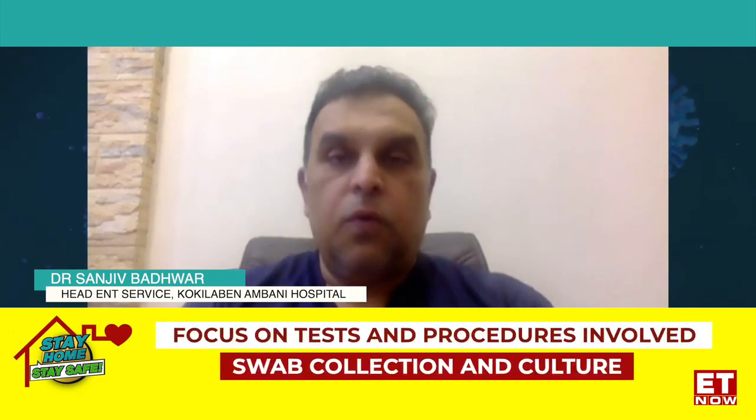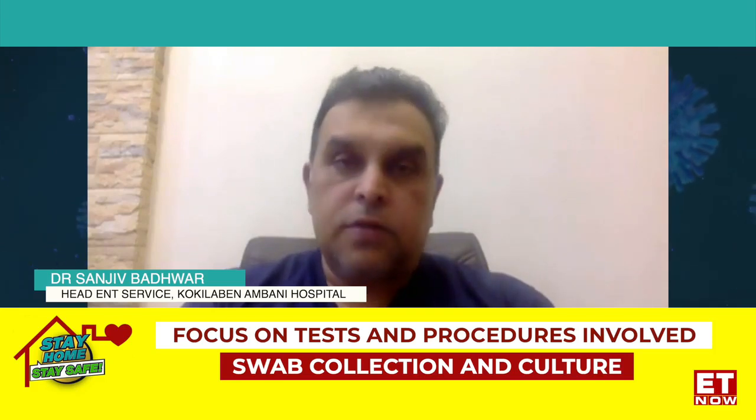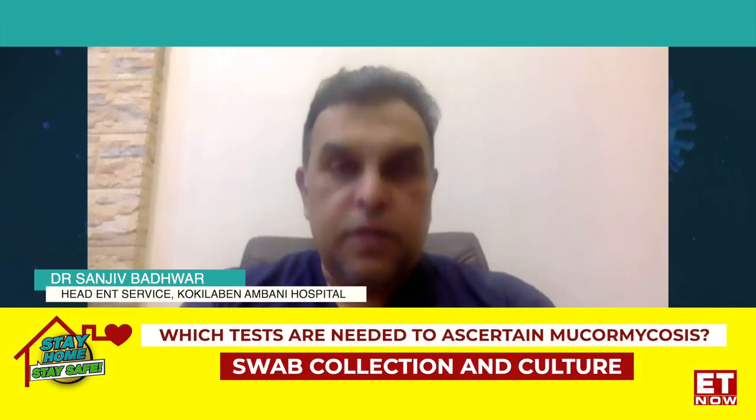The next step would be taking a swab. This swab is sent for what is called a KOH mount and for a fungal culture. You get the report of a KOH mount in a couple of hours, which is pretty accurate.